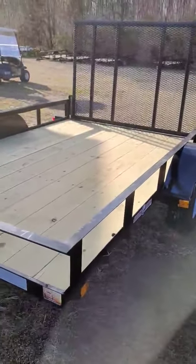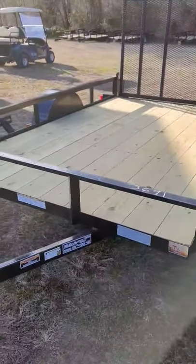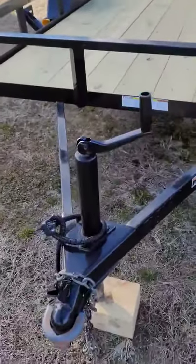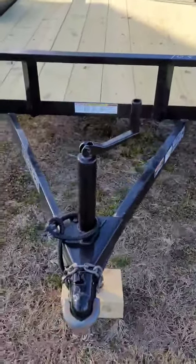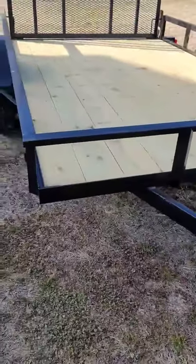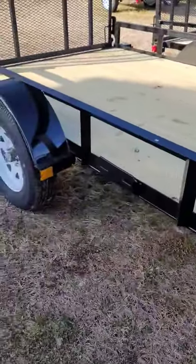It has a 3,000-pound GBW. The trailer itself weighs 1,100 pounds, so that gives you about a 1,900-pound payload. It is equipped with a two-inch coupler and a 3,000-pound jack. Come around the side — it has LED lights all the way around from the front to the back.